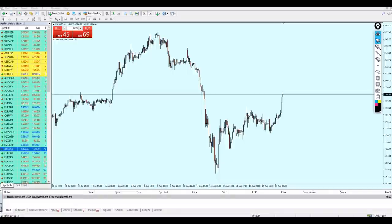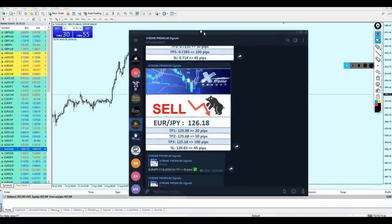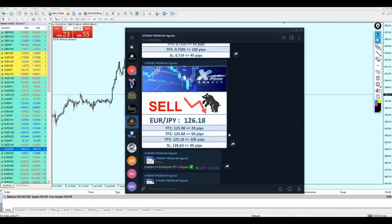Good evening my friends, hope you guys are doing very well and welcome to this new live trading video from Extreme Trader. This is Sela speaking. Before we start this session, I am really proud and I just wanted to show you these signals that we have sent today.